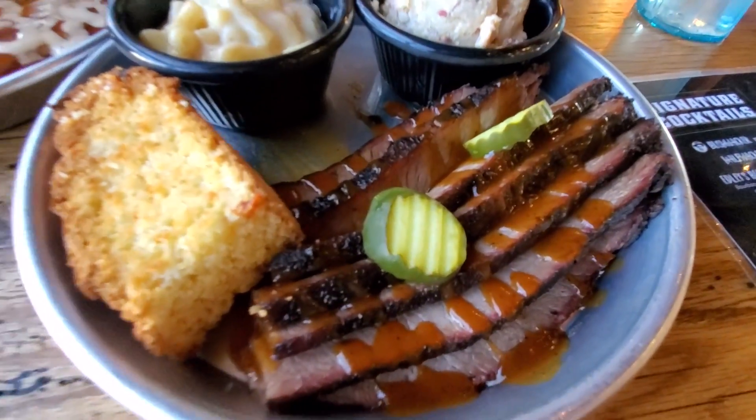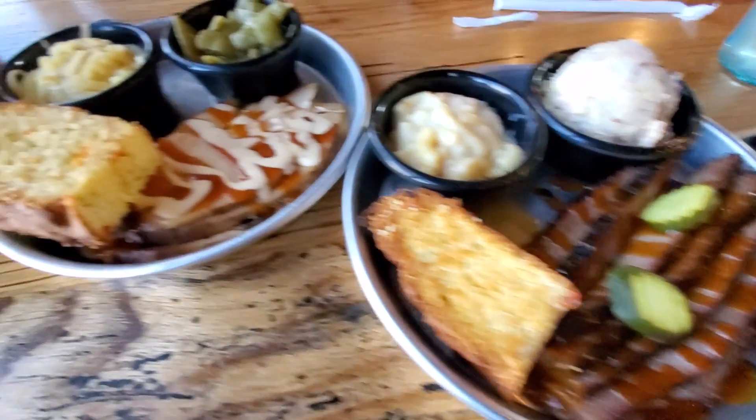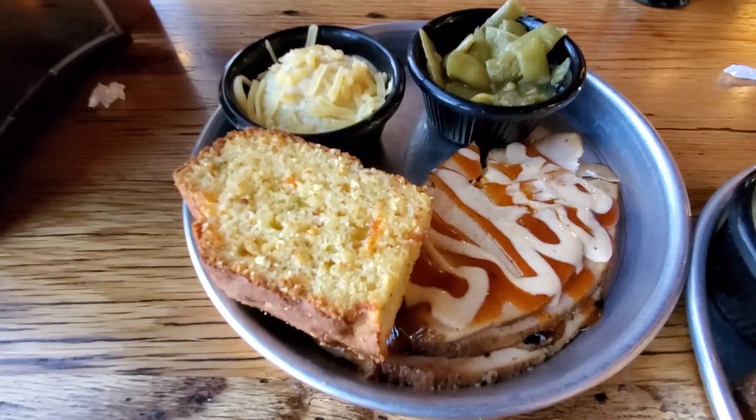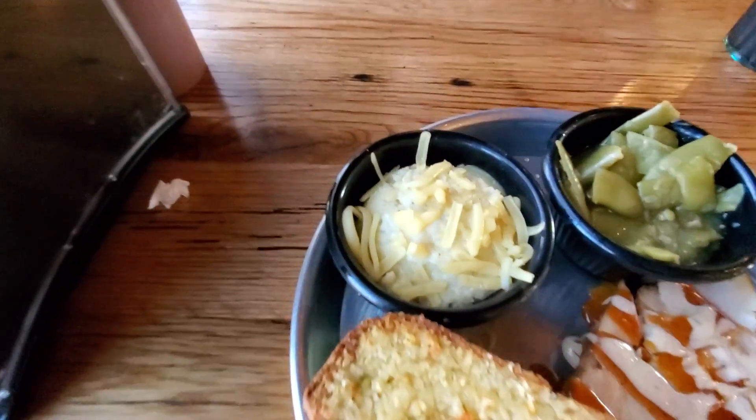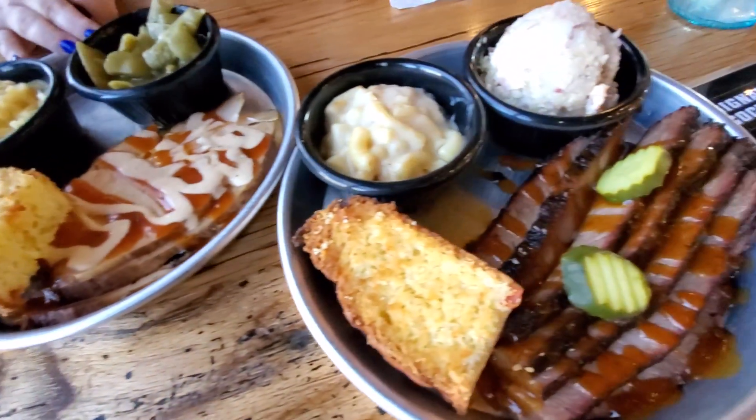Our food just got here. This is the brisket platter with cornbread, mac and cheese, and potato salad — looks really good. I've got the turkey platter with two kinds of sauce, and there's the grit casserole and the green beans. Look at that food — it just looks fantastic.